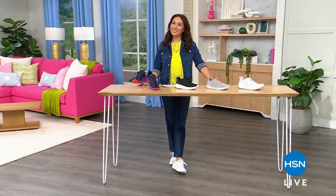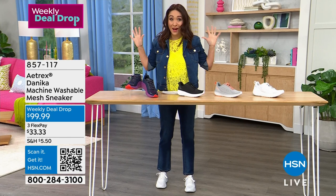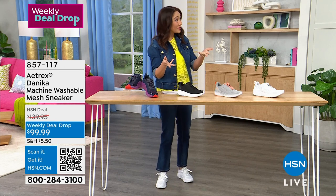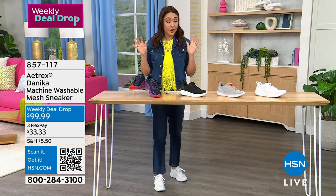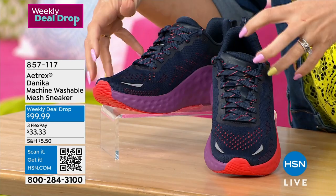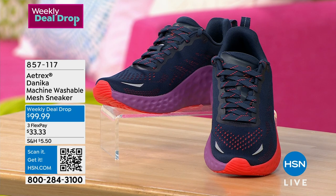Welcome back into HSN Today. I'm Tina Jennings. Yesterday was the Atrex Today's Special, and the weekly deal drop was the winner — everybody was clamoring for the Danica sneaker from Atrex. This is a weekly deal drop that's going so fast it will probably sell out before the end of the week. Inside these fashion sneakers is a built-in orthotic, arch support, APMA approved which means it promotes good foot health, antimicrobial, removable insole — it's all the things and they look good.